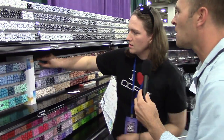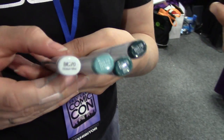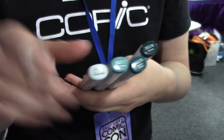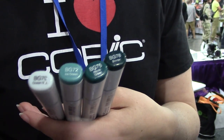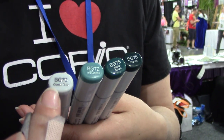Marianne explains that color theory is actually built into the marker numbering system. For example, the BG 70s family: BG70 is the lightest, going to BG72, BG75, and BG78. Just looking at the number on the caps — not the color — tells you what will blend well together. Numbers ending in 9 are the darkest tones, numbers ending in 0 are the lightest, and colors are arranged in 10-digit steps.